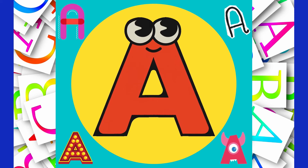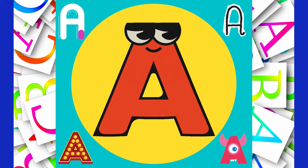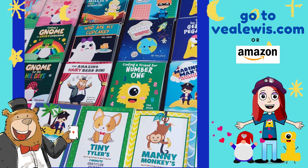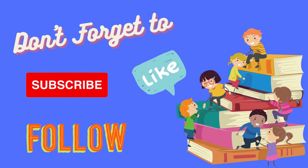Great job, little learners! You learned all about your letters today! All the characters in this video are available in books by V. Lewis. If you go to VLewis.com, there are free printables and games, and the books are available to buy on Amazon. Don't forget to like and subscribe to find more videos about letters and learn together! Bye, little learners! Bye!